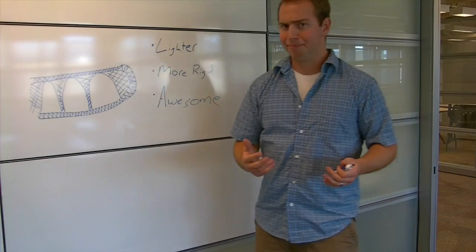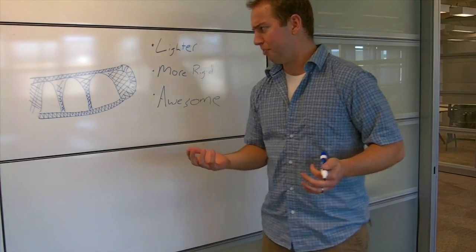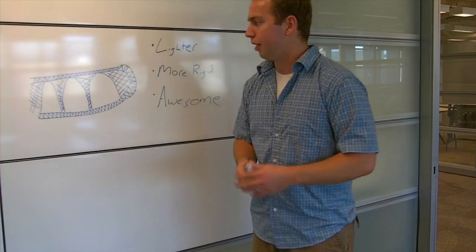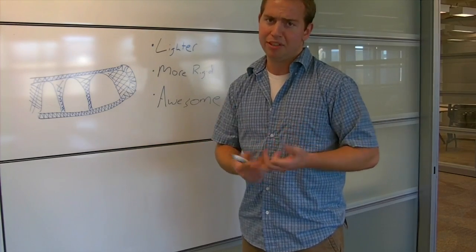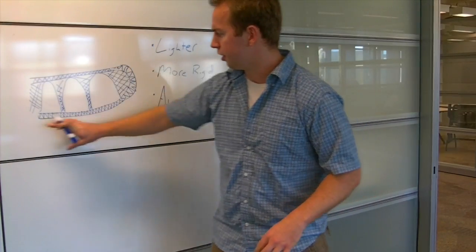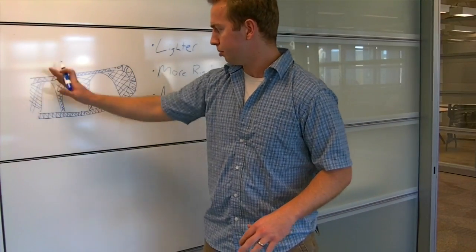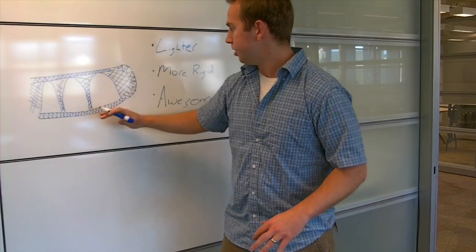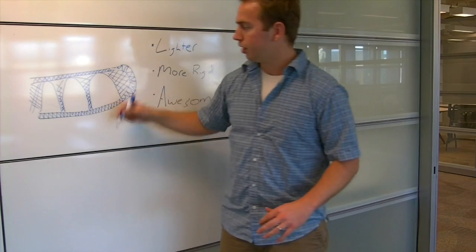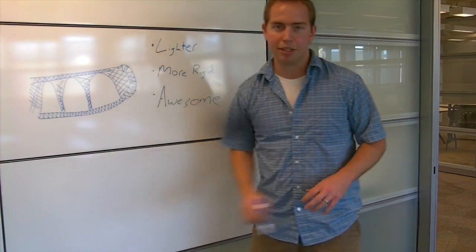Jim, I think the solution lies in honeycomb. In biology, they taught me to look for engineering cues in nature. I figured honeycomb's light, it's pretty rigid, holds a structure. So I propose that we outline the whole thing in honeycomb, do some small bracing in the middle just to keep it straight. That should give us a lighter and more rigid structure without causing any sagging and not wasting any fuel.